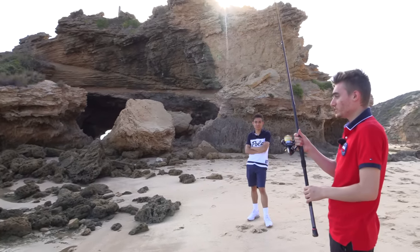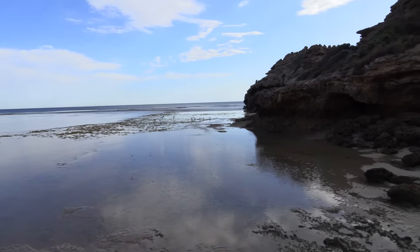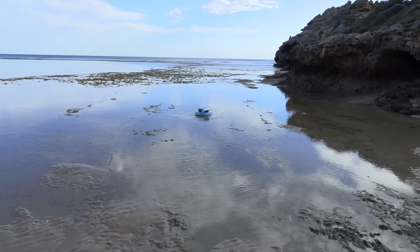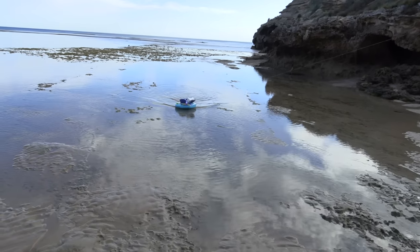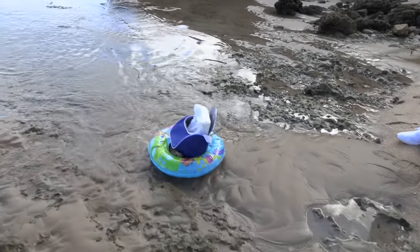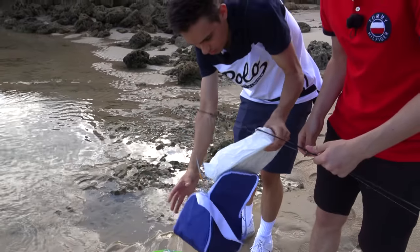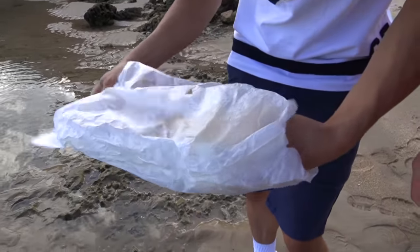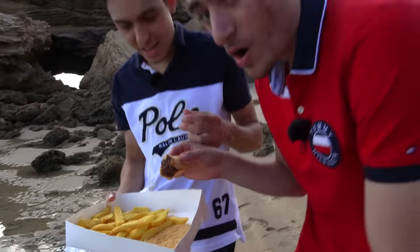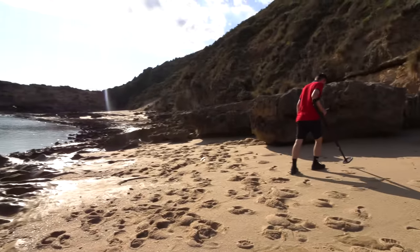We became really hungry, so good thing we brought our fishing rod — we're going to catch ourselves a fish. Oh, it's big! You've got something — this is a big fish! Potato cake, chips, and dim sum — yes! That is the best catch of the day.